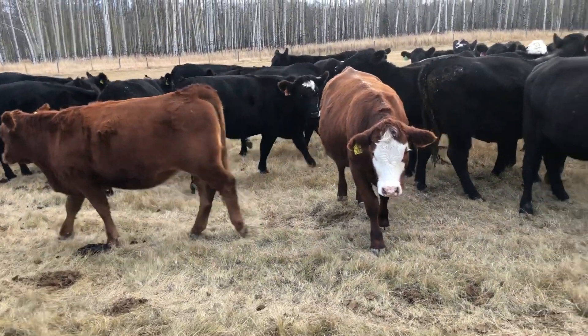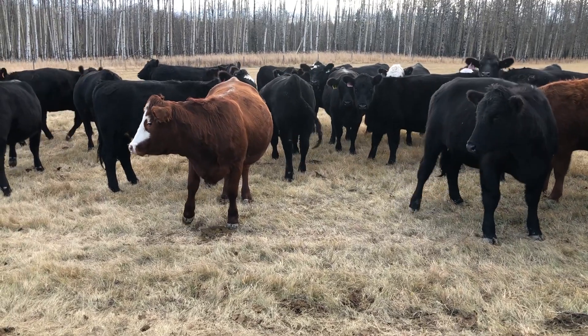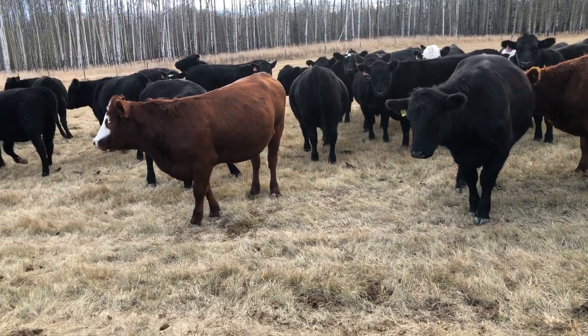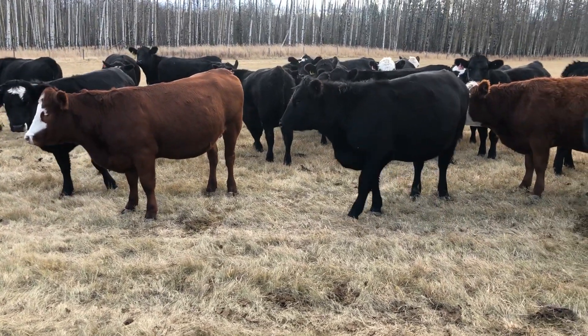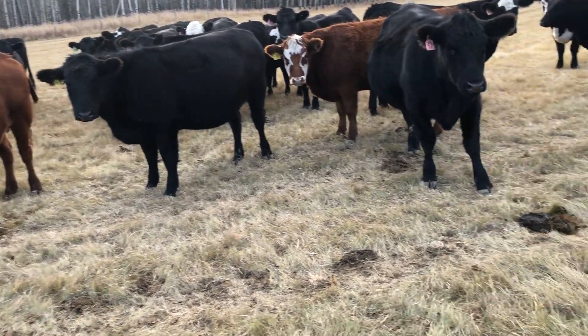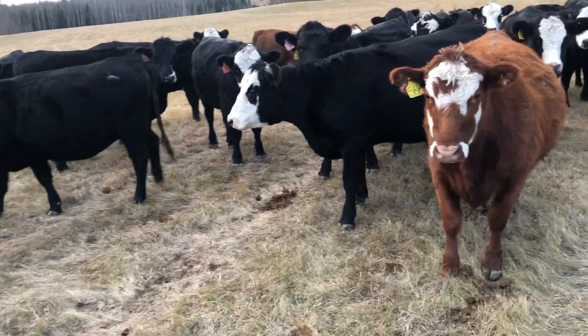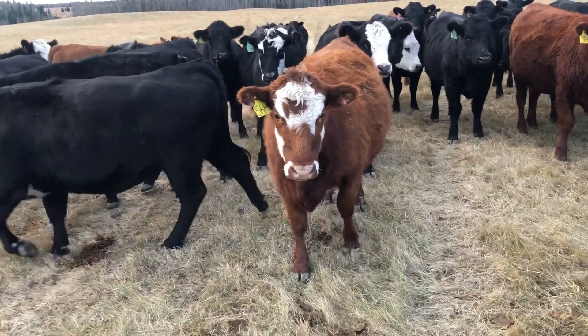The green tags that you see out here, they'll be calving February and March. The pink tags will be the same - February and March - as will the yellow tags. The orange tags will be April and May, and the red tags will be April and May as well. So we've got a little bit of everything; they've got some different calving dates for you.